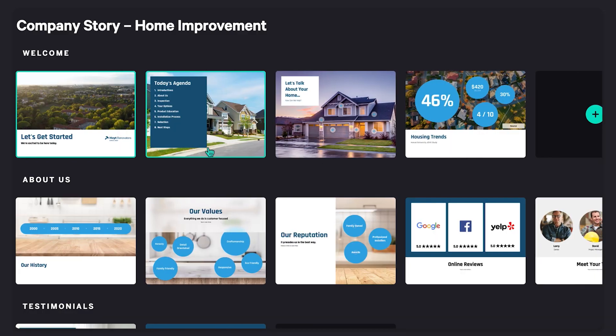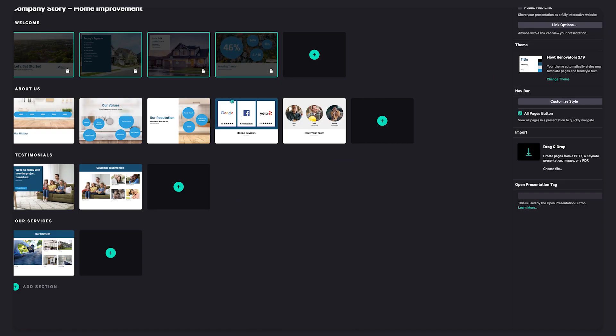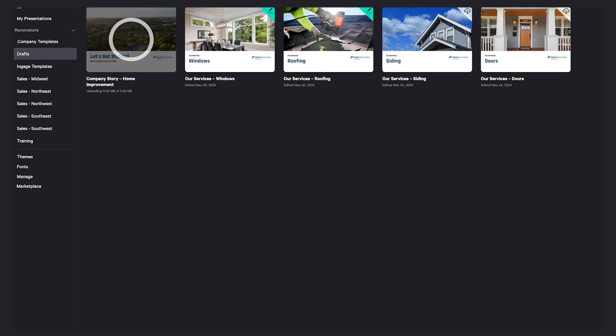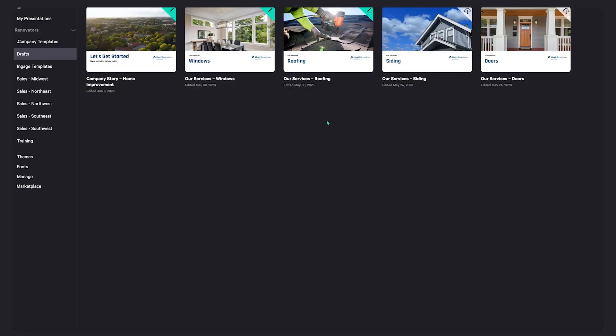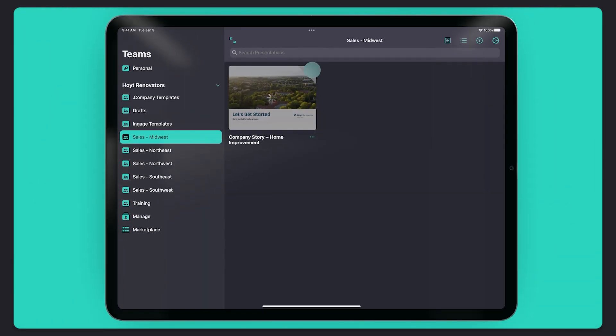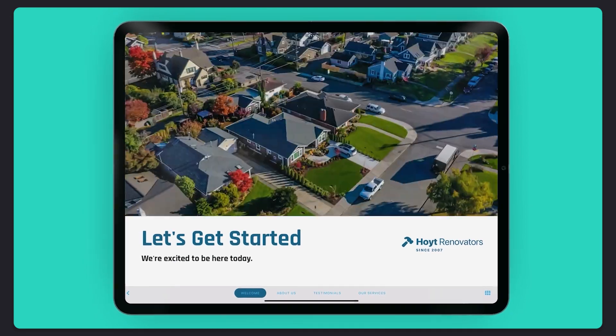Manage who gets access to presentations and who can edit certain sections with the click of a button. Share your presentations with the entire team in just a few clicks with Engage's cloud-based software. After they download the presentation, they'll be able to show content with the highest quality images and videos without needing a Wi-Fi connection.